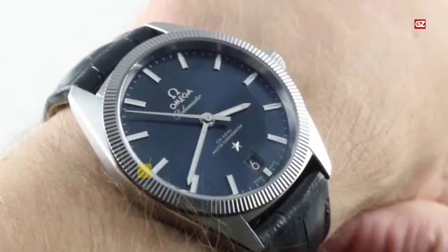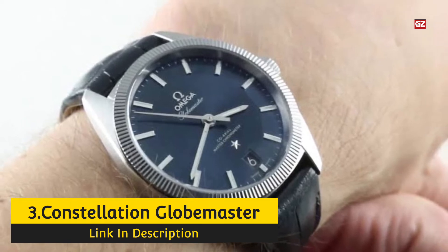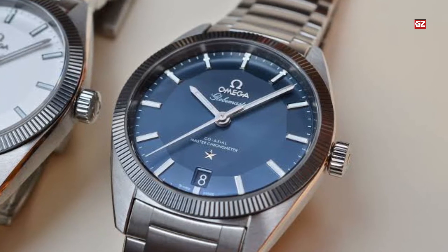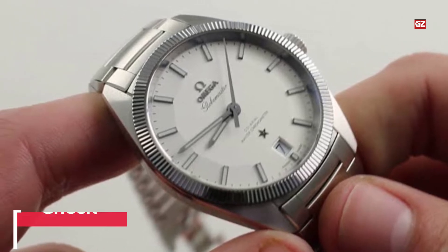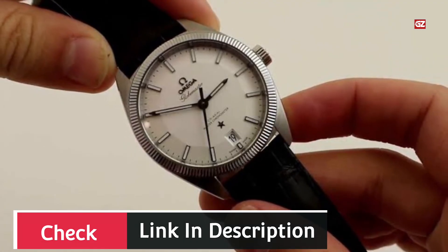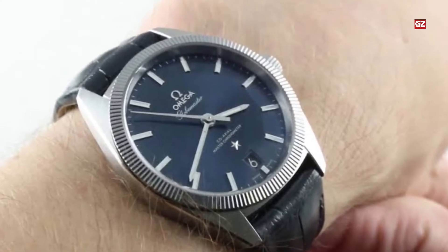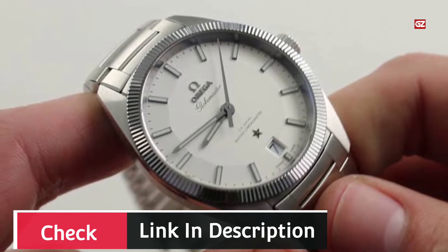Number 3: Constellation Globemaster. Omega introduced the Globemaster in 2015 — or more accurately, reintroduced it, as the Globemaster name dates all the way back to the early 1950s. At the time, Omega had a problem exporting its Constellation watch to the USA related to the name, so it was called the Globemaster until the naming issue was resolved. The Constellation Globemaster was the first watch to receive the Master Chronometer certification through METAS. Its pie-pan dial pays homage to the original Constellations from the 1950s and 1960s, especially the Sedna Gold model.